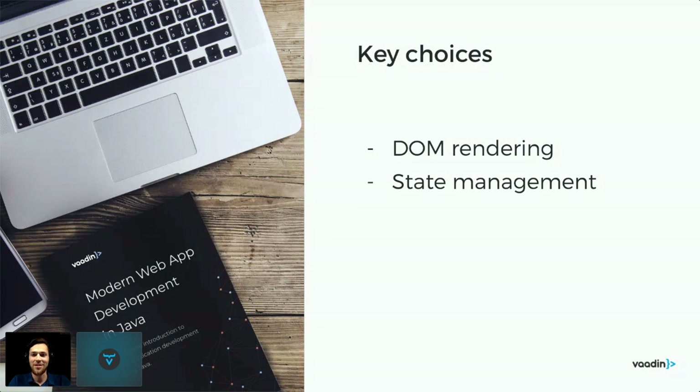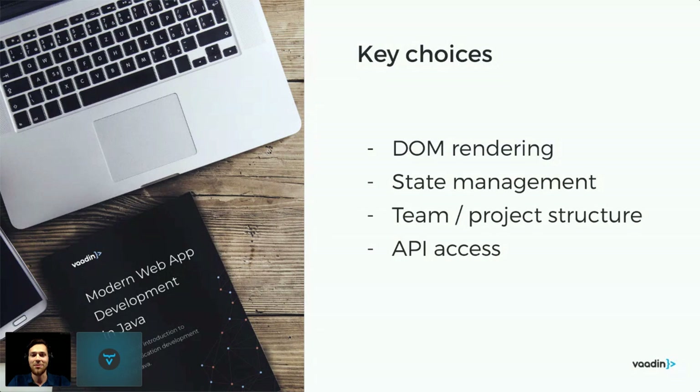Apart from DOM rendering and state management, a very interesting question is about how you structure the project — and that also implies how you structure the team. Do you have Java on the backend and add a web front-end in a separate repo with a separate team, or do you have a full-stack team working on a full-stack project together? And finally, if you have something running in the browser and your Java backend on the server, you need communication handled — and Vaadin makes those choices for you.